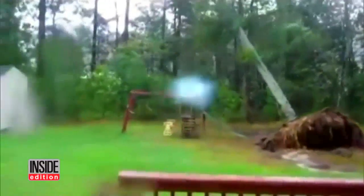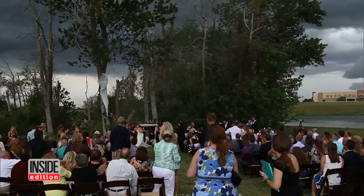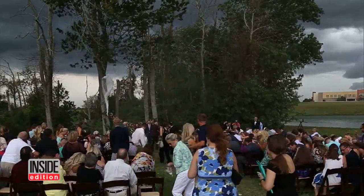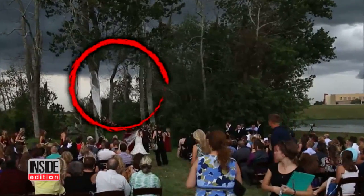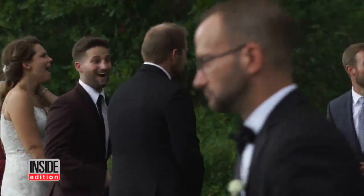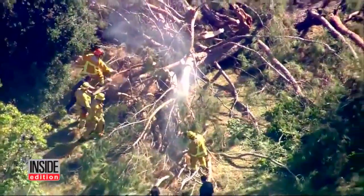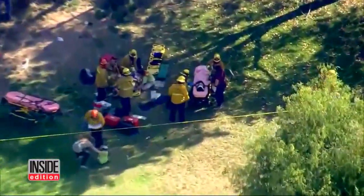Trees can fall without warning, even in good weather, with devastating consequences. Just three months ago, a tree crashed onto a wedding party in Lexington, Kentucky. You can see the tree snap in half, forcing the bride, groom, and guests to run for their lives — no one was seriously hurt. And last year, eight children were injured when a tree fell on day campers outside a museum in Pasadena.